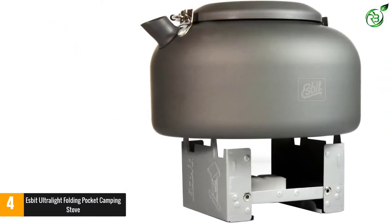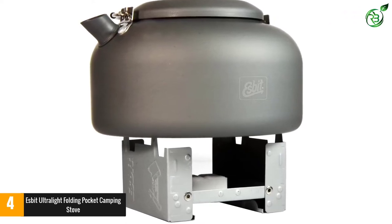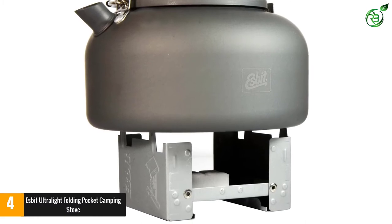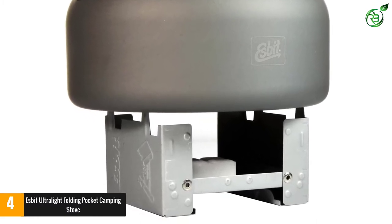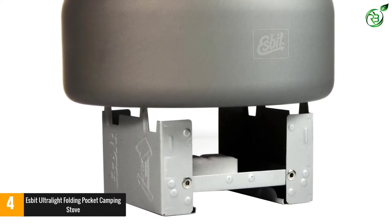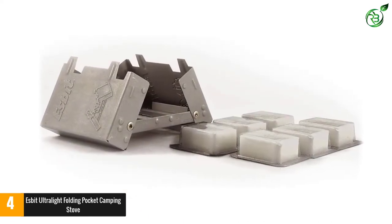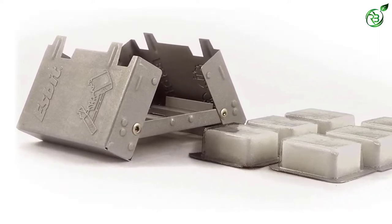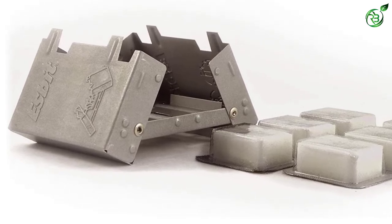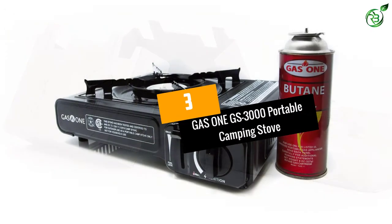You can light the tablets at high elevation and even in snowstorms. Each tablet lights easily and produces a sustained flame, bringing 500 milliliters of water to a boil in 8 minutes. One tablet burns for 12 minutes. The fuel tablets are smokeless and leave minimal residue. It comes with 6 14-gram solid fuel tablets that can last 10-plus years as long as they are kept sealed.